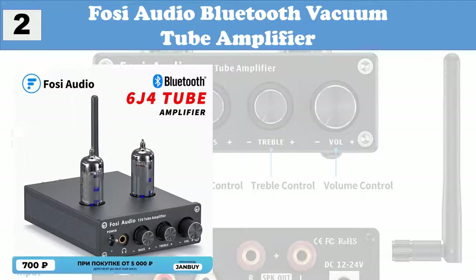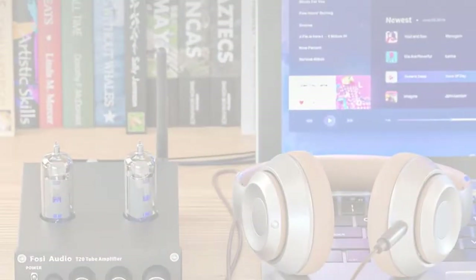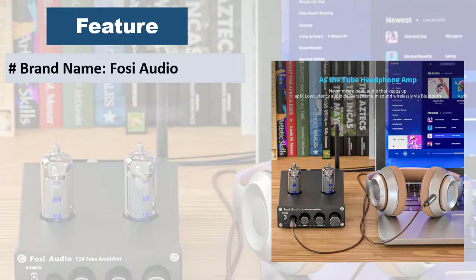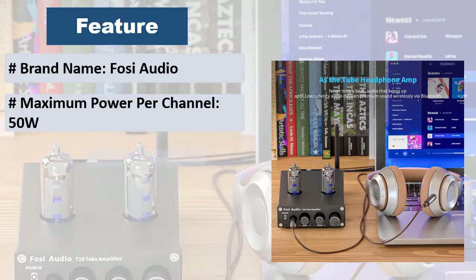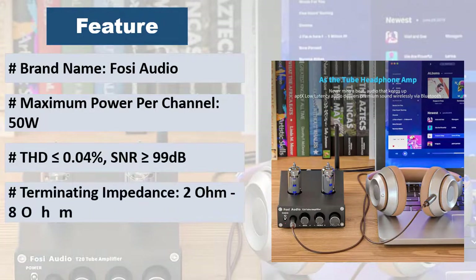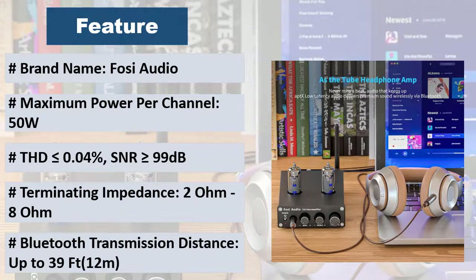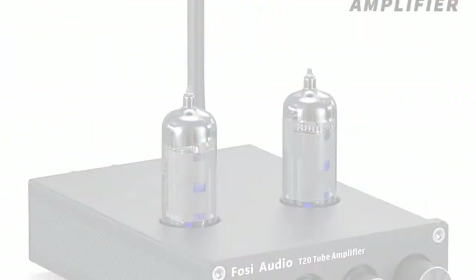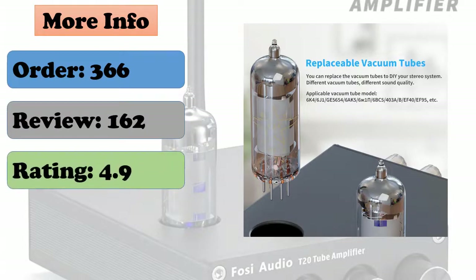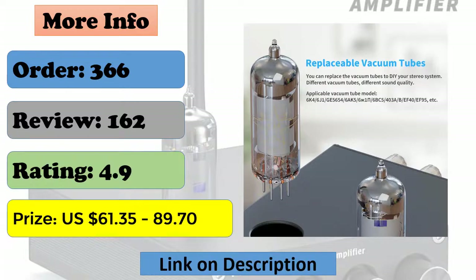At number 2: Foci Audio Bluetooth Vacuum Tube Amplifier. QCC3031 wireless Bluetooth 5.0 core, supports aptX HD streaming, range up to 39 ft (12 meters). With Bluetooth and input selector, no pop when Bluetooth connecting. Small, simple, compact design but practical and powerful. Exclusively designed for customers who pursue hi-fi sound — power amp plus headphone amp, perfectly suited for your desktop or a smaller space in your home or office. Easy to connect to your audio system; adopts 2x6J4 tubes to get clear audio sound.